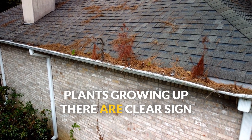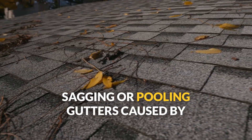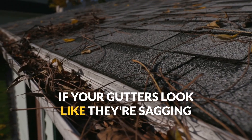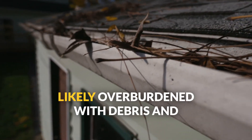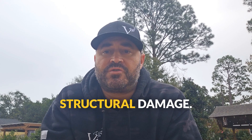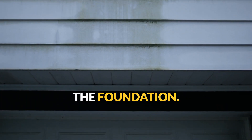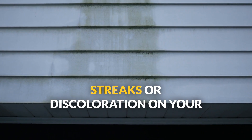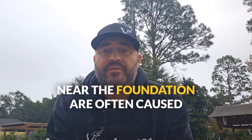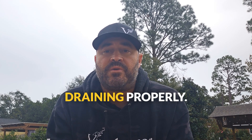Plants growing up there are a clear sign it's time for cleaning. Sagging or pulling gutters caused by the weight of debris — if your gutters look like they're sagging or separating from your roof, they're likely overburdened and need immediate attention to prevent structural damage. Water stains on siding or near the foundation: streaks or discoloration on your home's exterior walls, or water pooling near the foundation, are often caused by overflowing gutters that aren't draining properly.